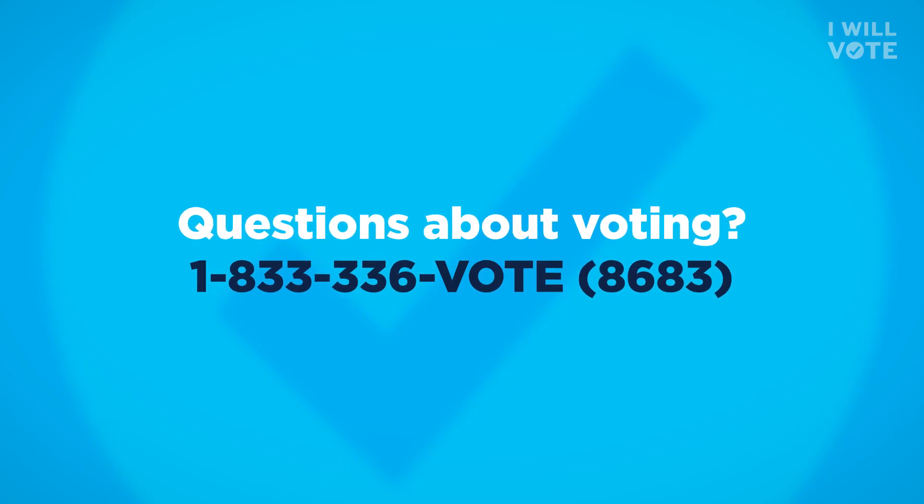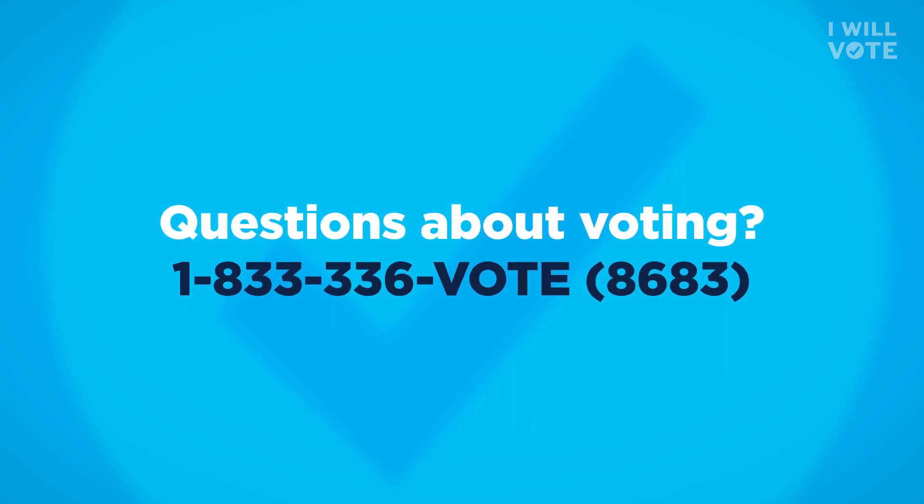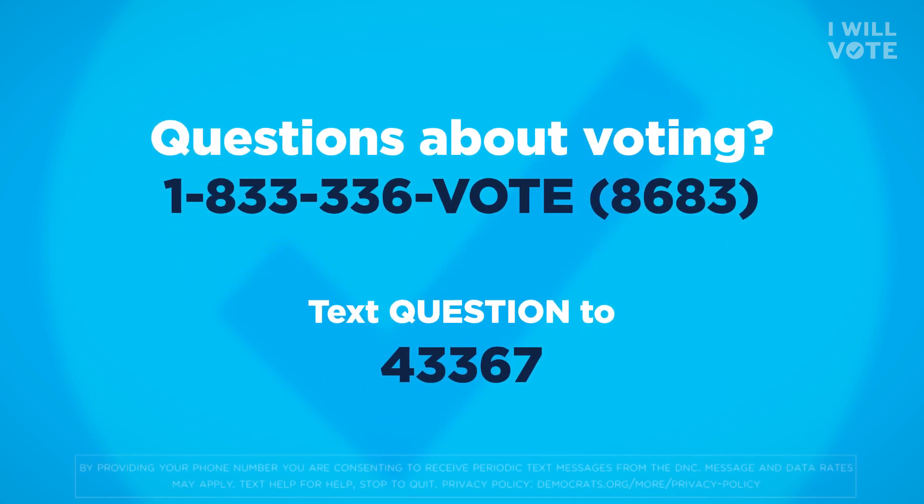Any questions about voting? Call 1-833-336-VOTE or text QUESTION to 43367.